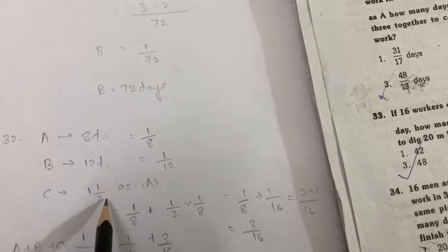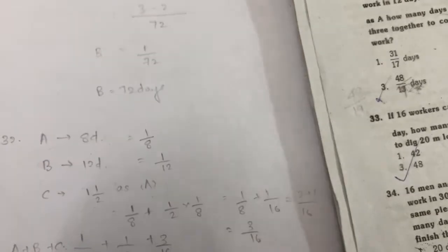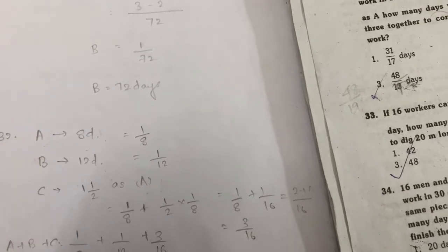If C is 1 and 1/2 times as fast as A, that is 3/2. So 3/2 multiplied into A's rate gives C's work rate. The answer is calculated accordingly.